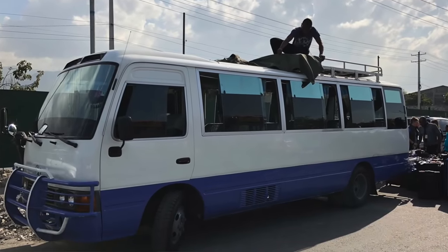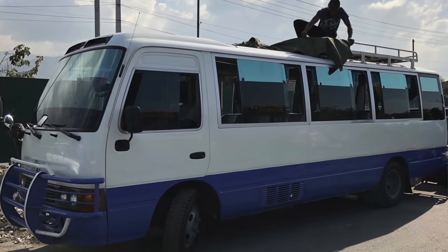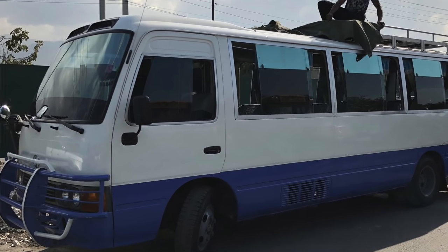Our group used a van/bus to get from the airport to our main destination. Then locally, we used a combination of vans and pickup trucks riding in the back, and again used that pre-arranged taxi-tour service with the big van/bus to get back to the airport.